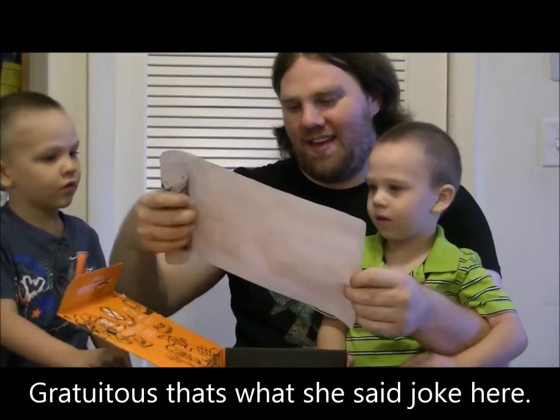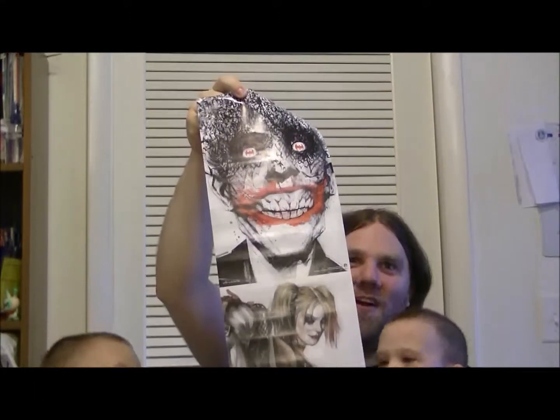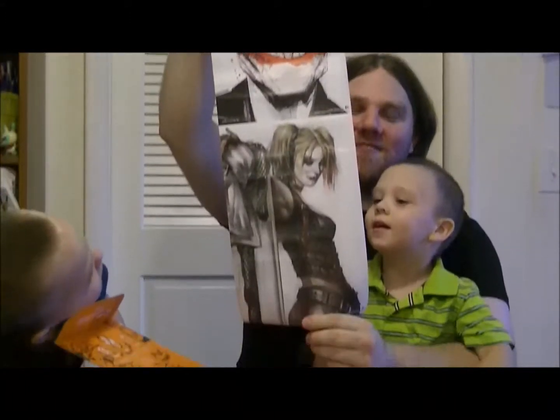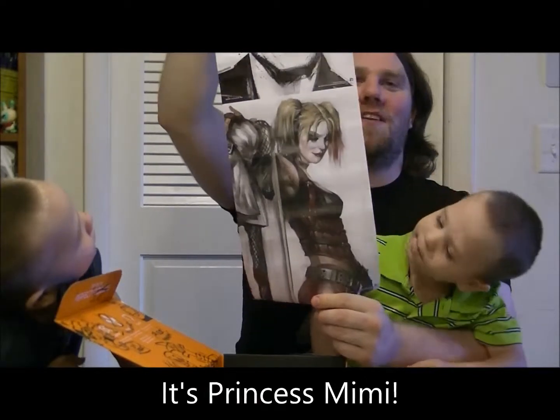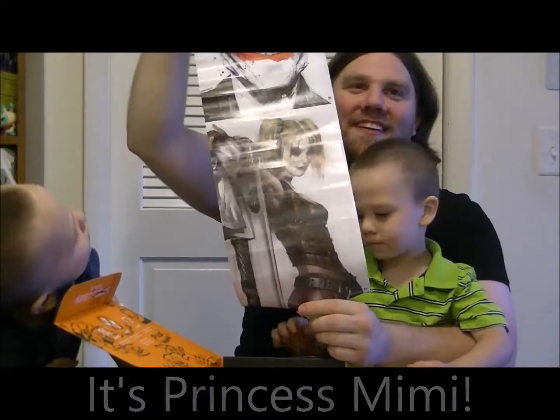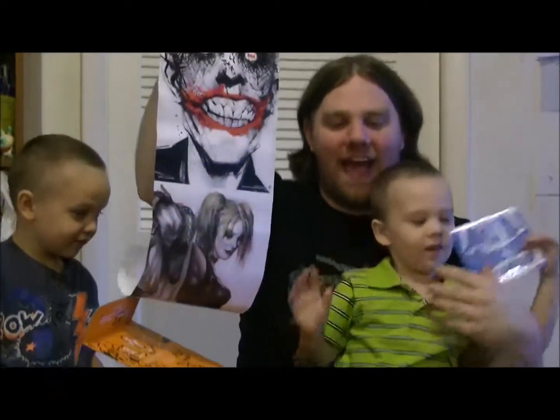We have a poster which is going in Lady Mimi's room on her wall because it has Harley Quinn. I said there might be a Harley Quinn item in this, and it was hers — so yeah, definitely hers. That is amazing.